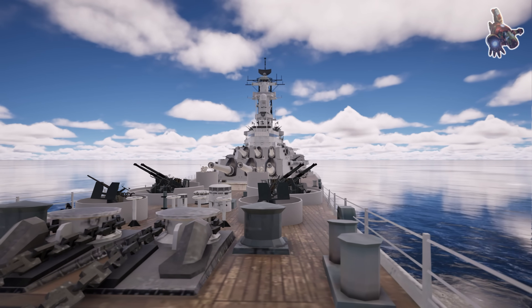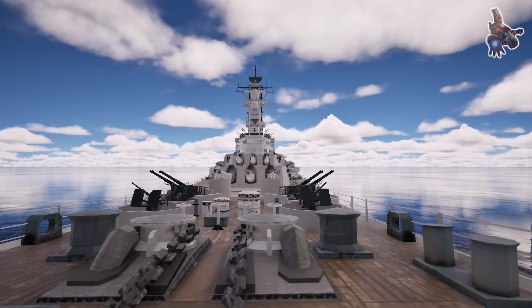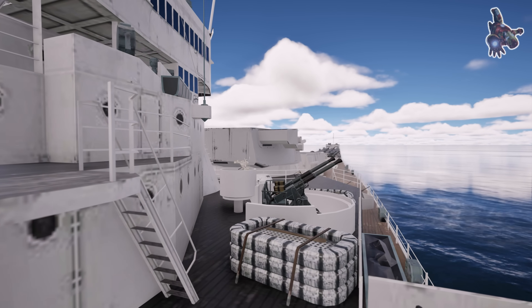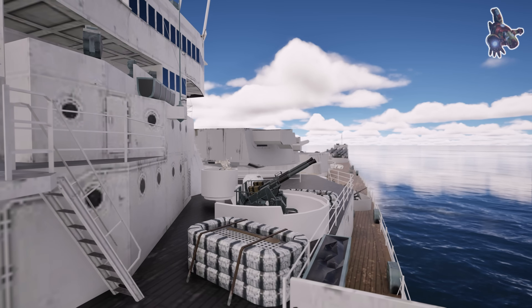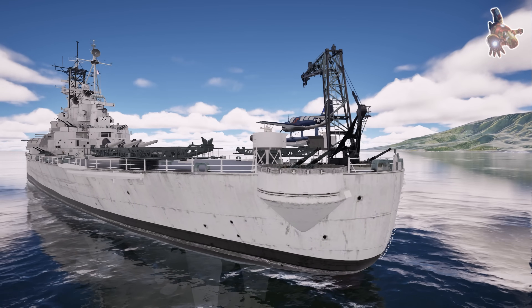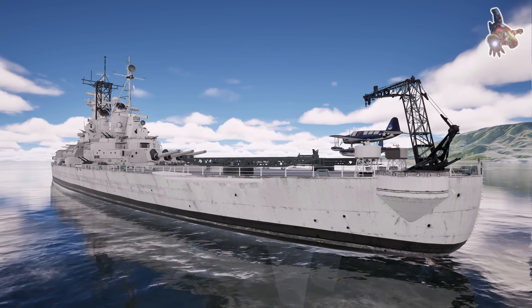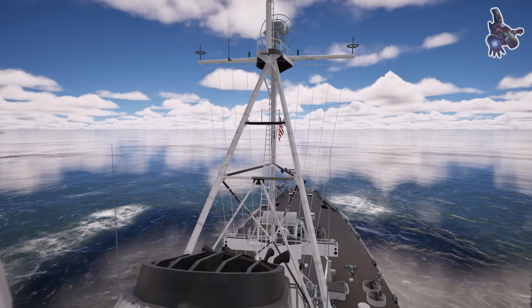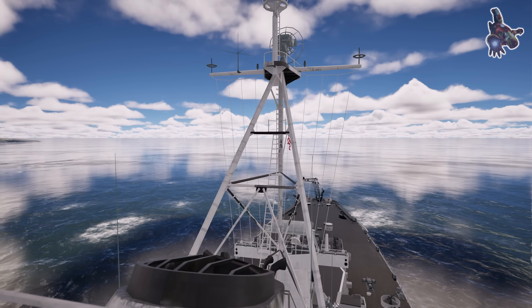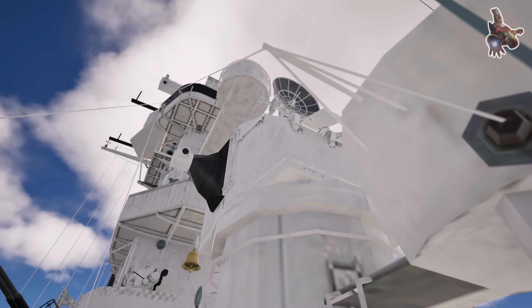It saw action in the final battles of World War II, participated in the Korean War, and even served in the Persian Gulf before its retirement. Most famously, it was aboard this very ship that Japan signed the formal surrender documents on September 2, 1945, marking the end of the war. But beyond its historical significance, the USS Missouri is a masterpiece of naval engineering — from its massive 16-inch guns to its powerful steam turbines and intricate fire control systems, every part was designed for precision, endurance, and overwhelming firepower.